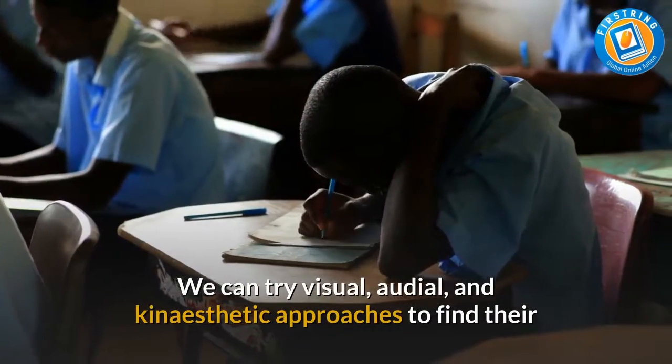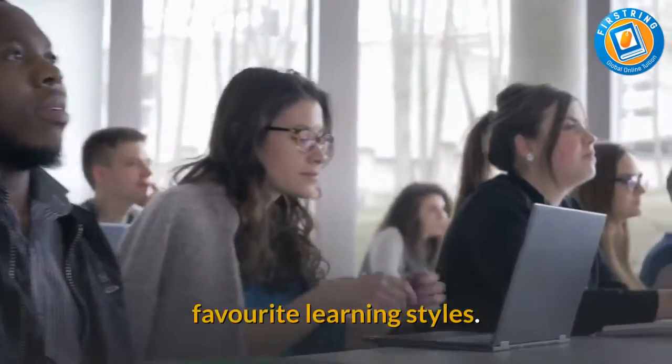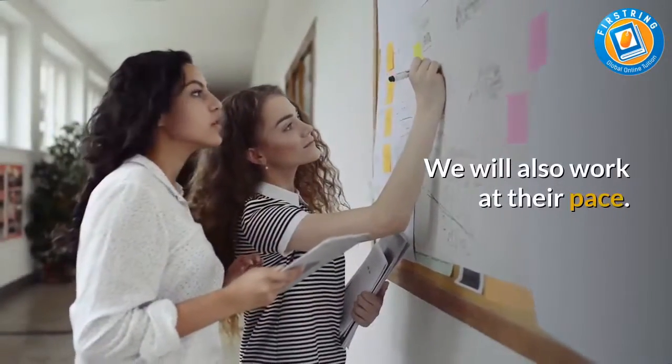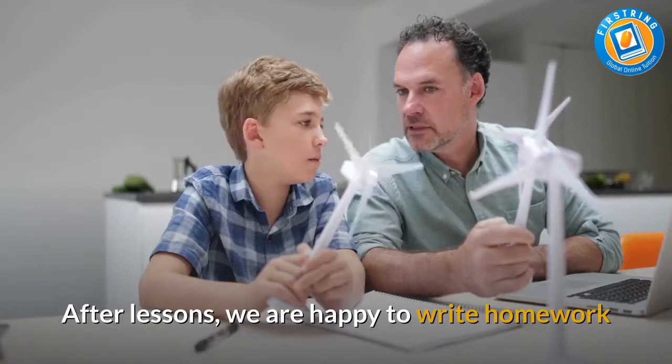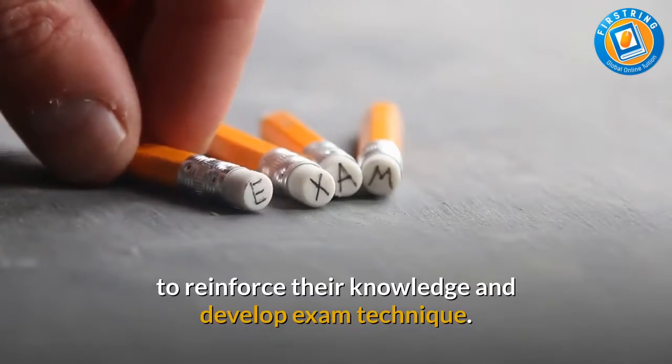We can try visual, audio, and kinesthetic approaches to find the favorite learning styles. We will also work at the pace. After lessons, we are happy to write homework to reinforce their knowledge and develop exam technique.